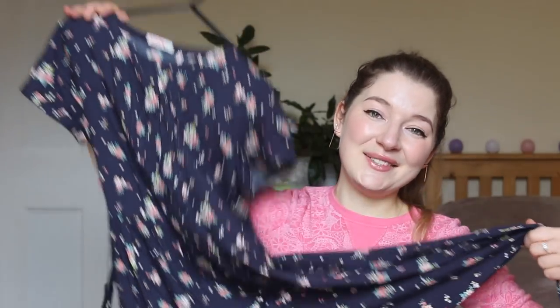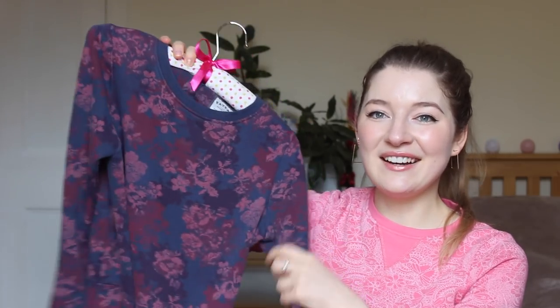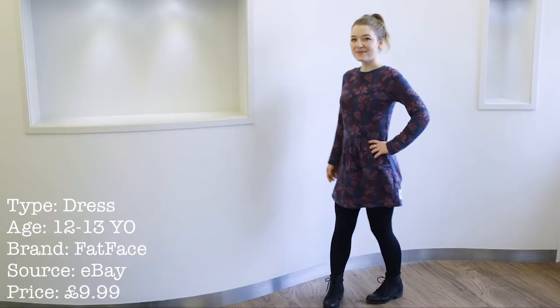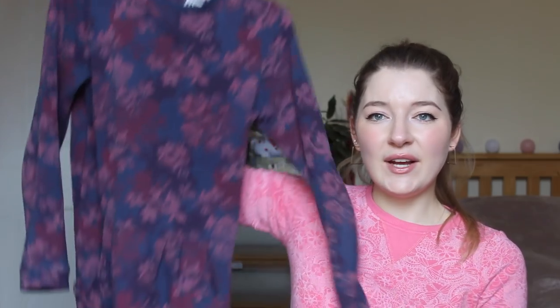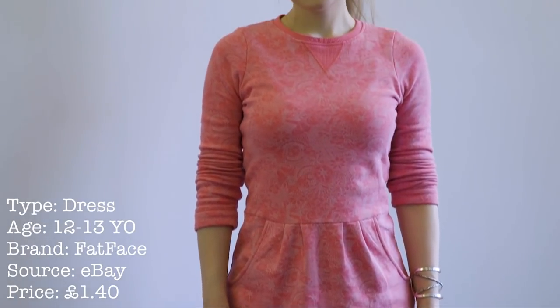Everyone is surprised when they find out that this is from the children's department. My latest one from Fat Face I bought on eBay. The video doesn't do it justice for the colors or the texture because it's so warm and so comforting. This is probably my favorite thing to wear on days off or more casual days at work. I pair it with black tights and shoes, either flat or heeled. The colors are a little bit autumn-like. This one is for 12 to 13 year olds again — I bought it off eBay, a used dress, which is why it's a little bit loose on me. I bought it for £1.40 on eBay. As you can see, eBay is a great place to get bargains for kids' clothing too.